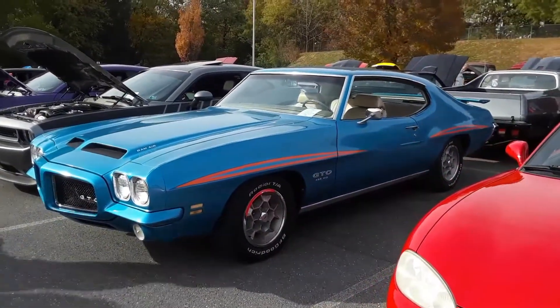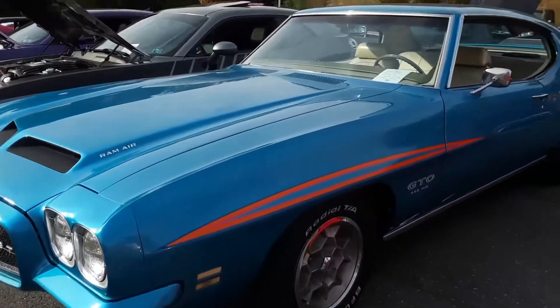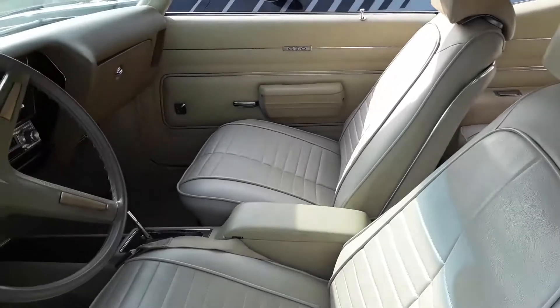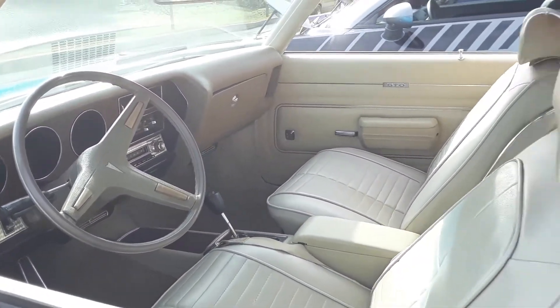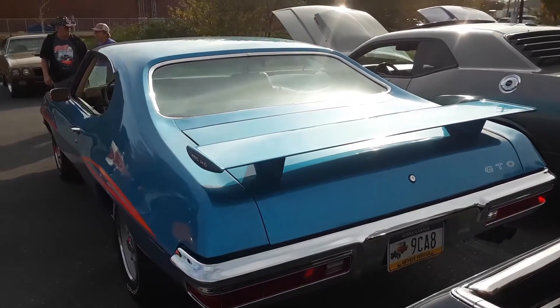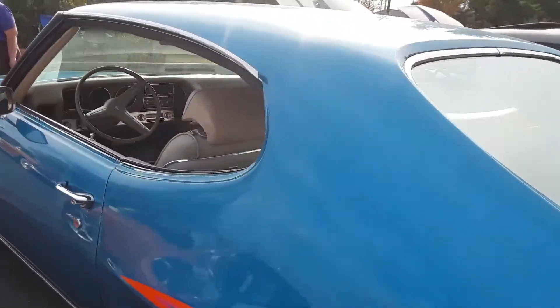This is a beautiful GTO — a 455 with the Ram Air hood. It's a '71. Nice simple interior, power windows. I always like the spoiler on the back. That is nice looking.